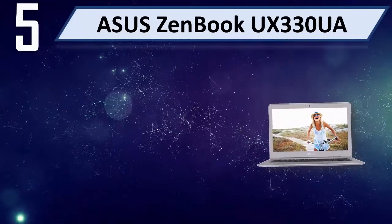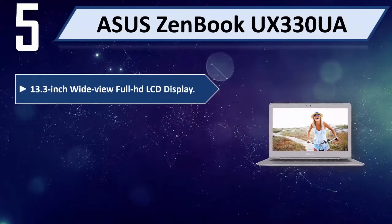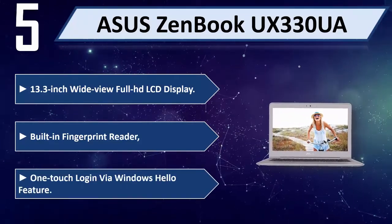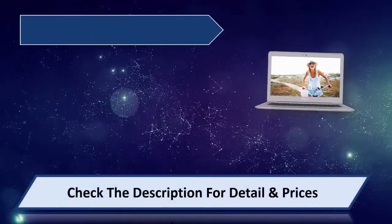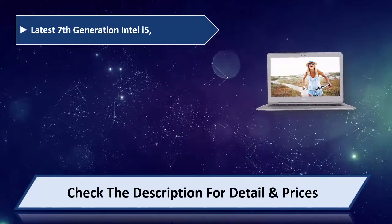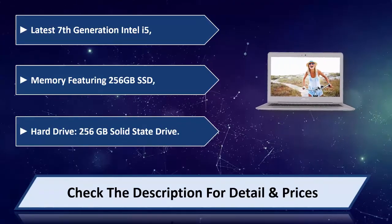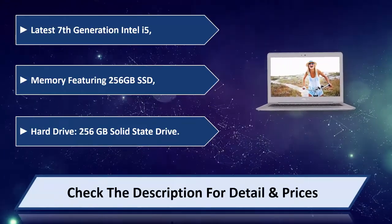Number 5: Asus ZenBook UX330UA. 13.3-inch WideView Full HD LCD Display, built-in fingerprint reader, one-touch login via Windows Hello feature. Latest 7th Generation Intel i5, 256GB SSD. Please check the description for details and price.